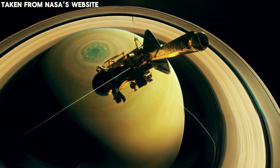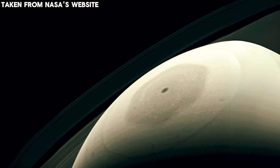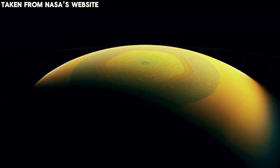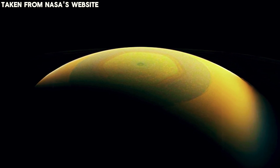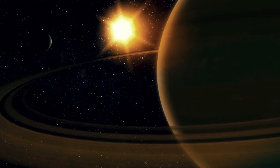Have you ever seen a perfect hexagon occur naturally? On Earth, precise hexagonal shapes are usually man-made. But astonishingly, Saturn has a massive hexagon on its north pole visible from space. What could possibly be creating this profound pattern on a gas giant planet over 890 million miles away from us? Well, scientists have theorized, and the explanation for Saturn's mystery hexagon will blow your mind.